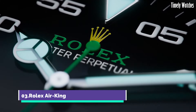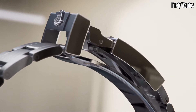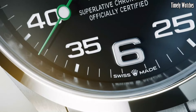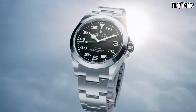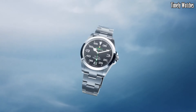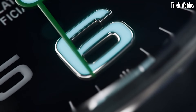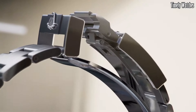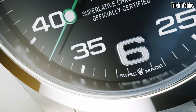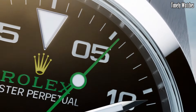Number 3: Rolex Air King is a classic pilot's watch designed for precision and durability. Equipped with a highly reliable self-winding movement, it ensures precise and consistent timekeeping. It displays the current time with luminous hour markers and hands for easy readability, even in low light conditions. Known for its simple and elegant aesthetics, it embodies the spirit of aviation and is suitable for various occasions. Built to withstand shock and vibration, making it a robust choice for aviation professionals, and it offers water resistance for added durability.